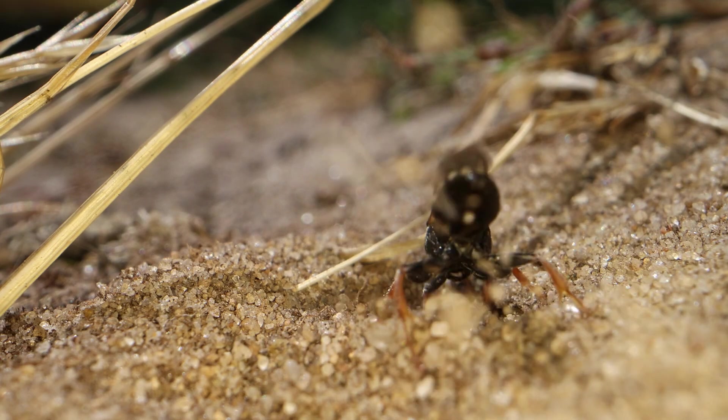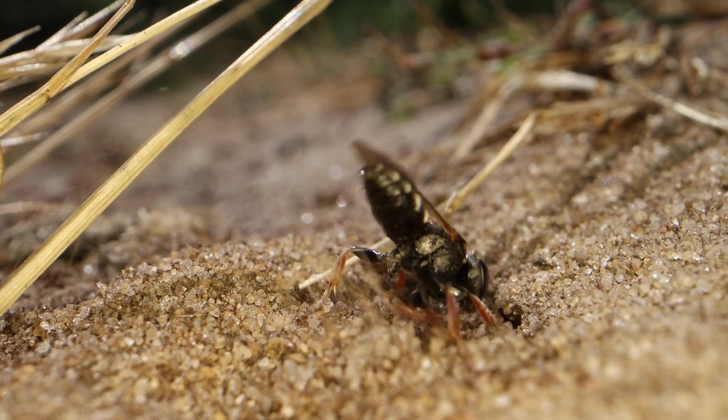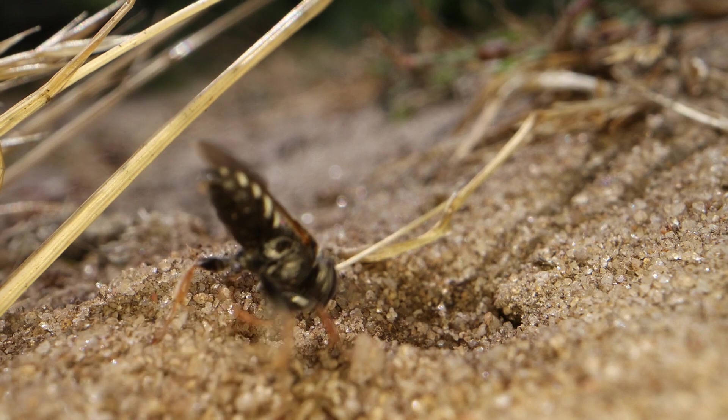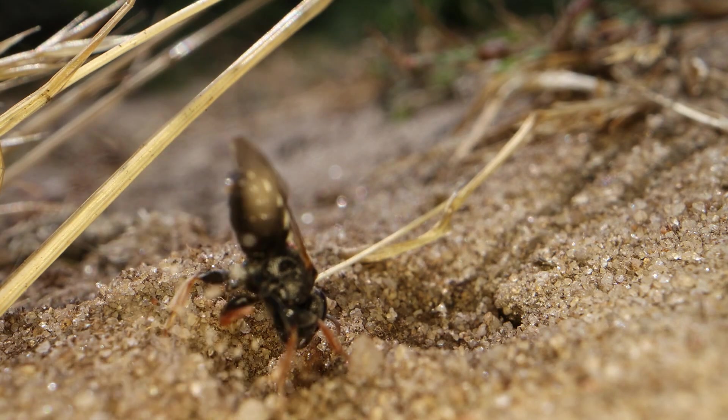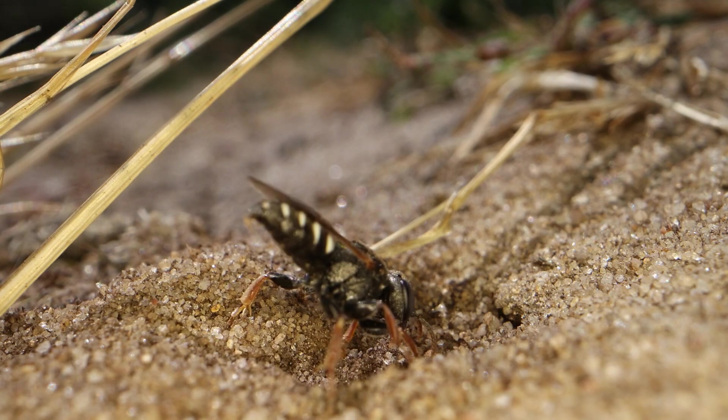The little Oxybelus uniglumis, the common spiny digger wasp. Absolutely amazing little creature. This is slowed down — this is one-quarter speed slow motion — and even so, sand is scattered all over the place.